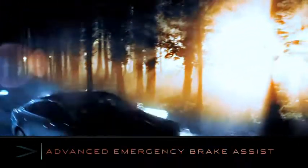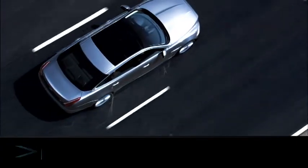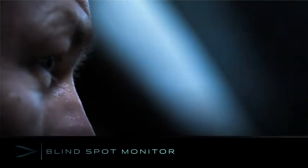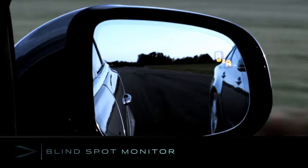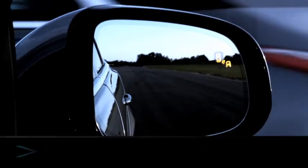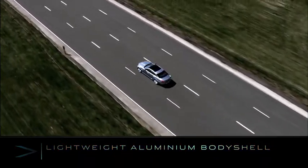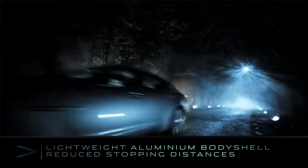Advanced emergency brake assist works with the adaptive cruise control to pre-charge the brakes and reduce impact speed if a collision is predicted. The blind spot monitor uses radar sensors to cover areas that can't be seen either directly or by mirror. The lightweight aluminium body shell reduces stopping distances and carries less energy into a collision.